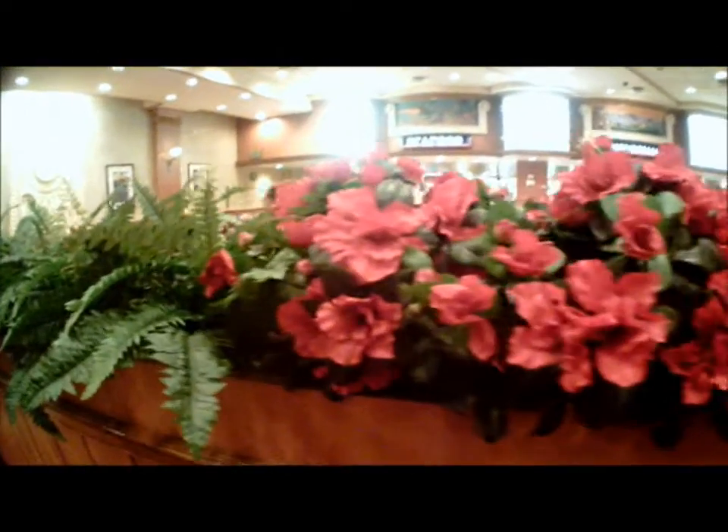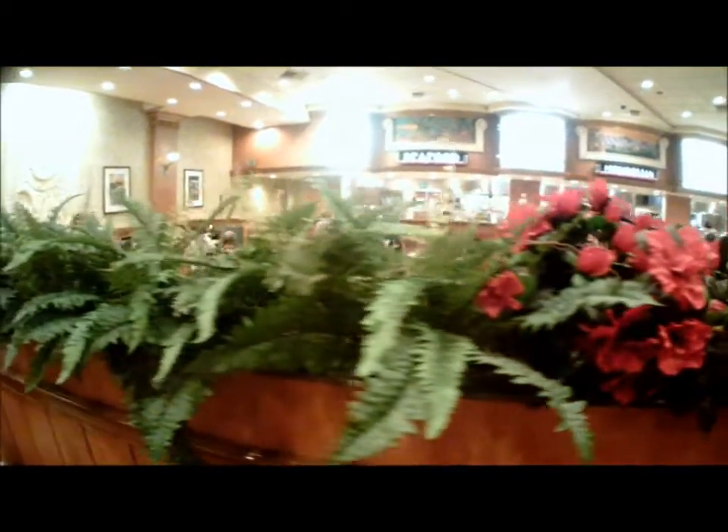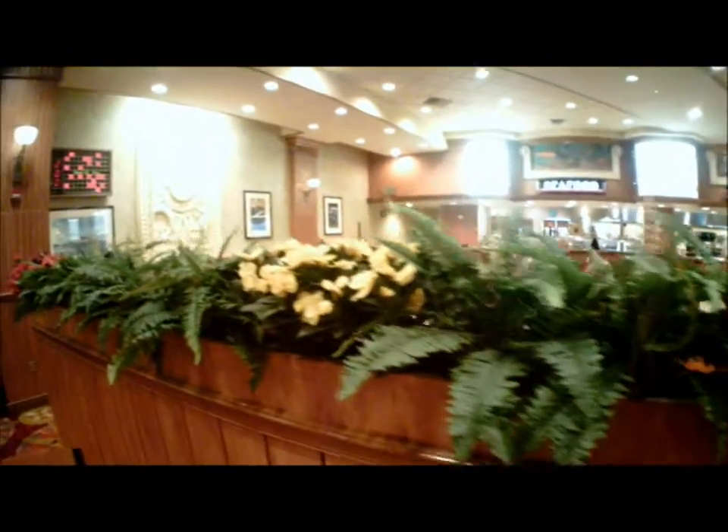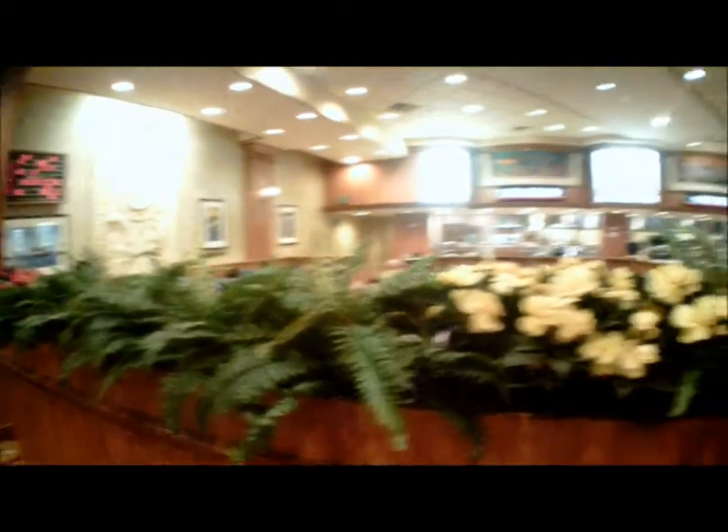Alright, we are here at the Las Vegas buffet of the Gold Coast. We're eating at the Gold Coast buffet today. This is a breakfast buffet. Let's take a look at the dining room scenery right here.